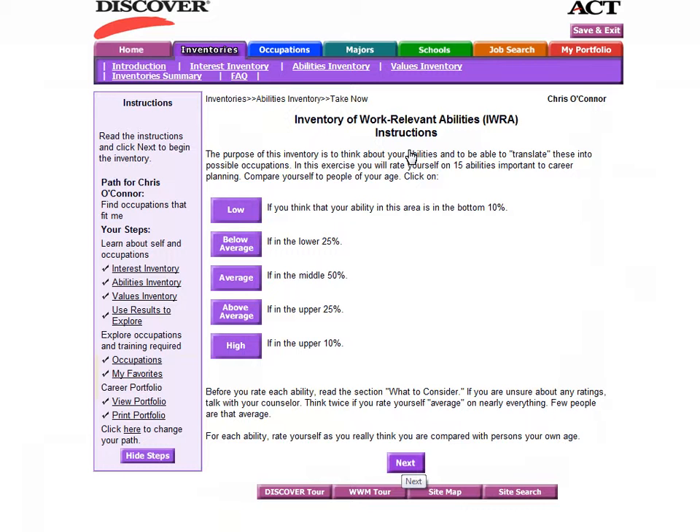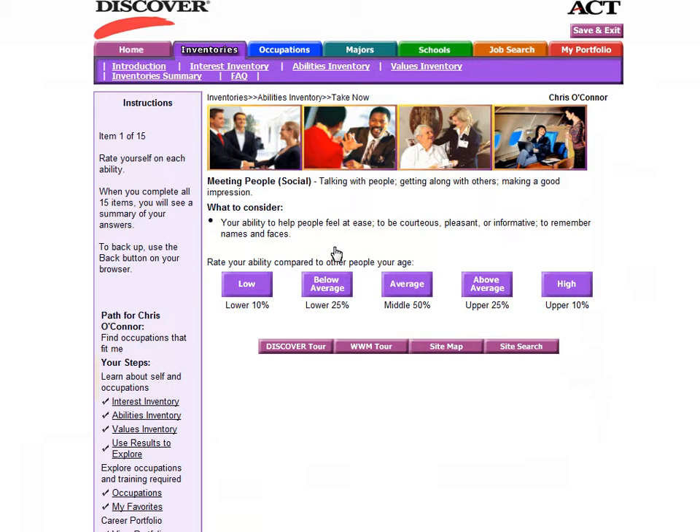The abilities inventory will ask you a series of questions about 15 abilities important to career planning. Based on research, these are 15 key abilities related to a variety of different professions. When answering these questions, think about how you compare to other people your age and how you rate yourself on different sets of skills. For example, rate yourself on your ability to meet other people and your social abilities. If social interaction is something you find more difficult, rate yourself as below average or low. It is very important that you are honest about your own abilities — you are the only person that will see these answers, and it will help match you with a profession that utilizes your natural strengths.